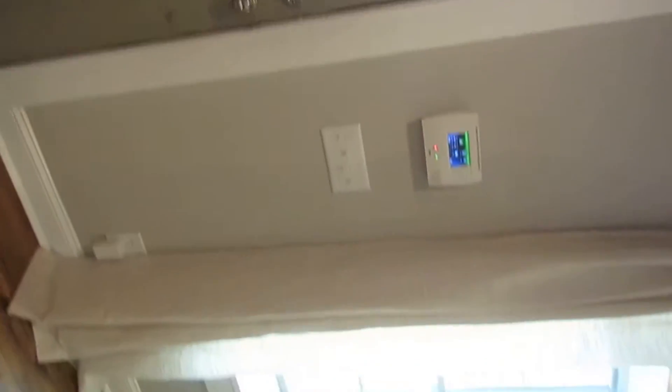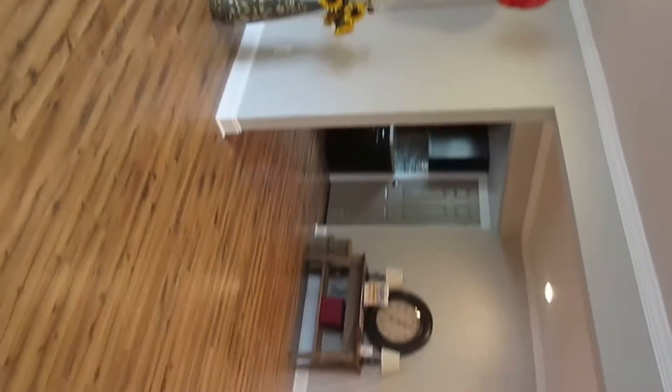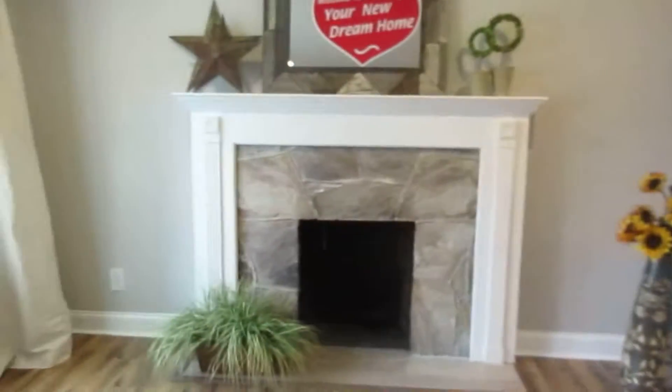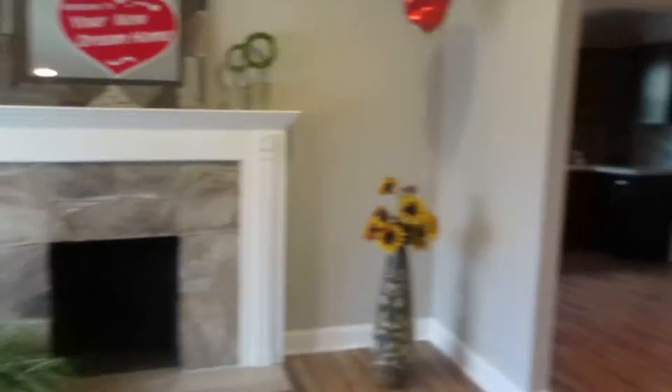I went through the house just to turn on all the lights. This house is gorgeous, I'm in love with it. This is the entryway and the door. This is the living room area.